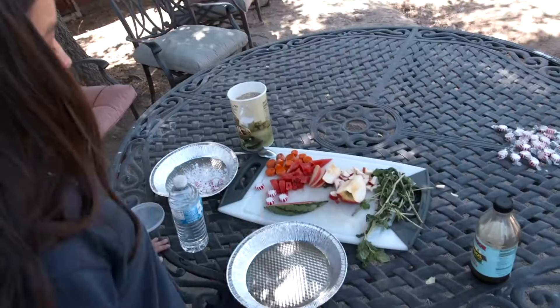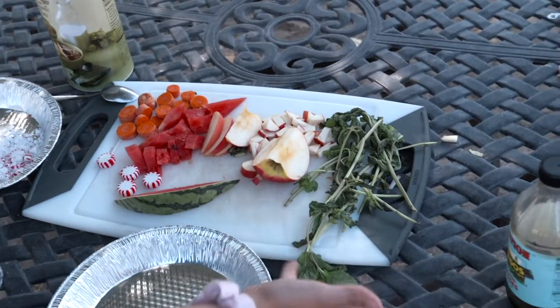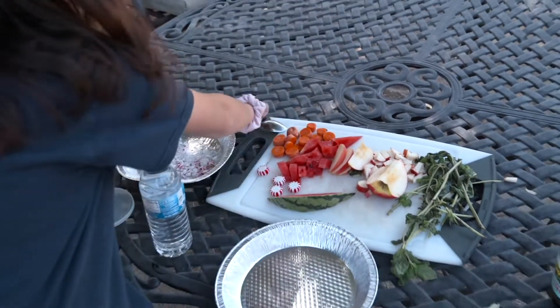Now I'm going to get started. Our main ingredients are molasses and oats. We also have carrots, watermelon, apples, peppermints, and just some fresh mint.